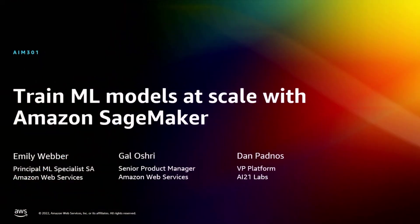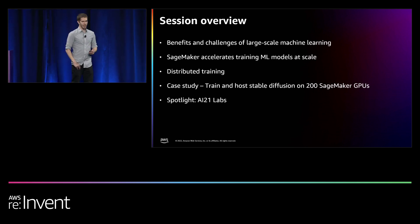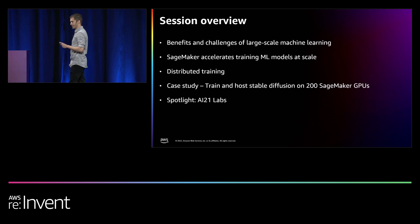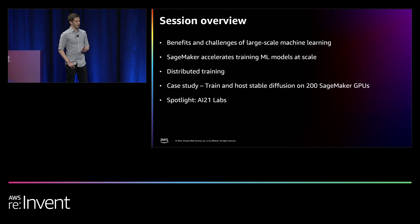My name is Gal Oshry. I'm a product manager at AWS working on SageMaker. I'm here with Emily Weber, Principal ML Specialist SA at AWS, and Dan Padnos, VP of Platform at AI21 Labs. We're excited to talk to you today about training machine learning models at scale with Amazon SageMaker. We're going to discuss the benefits and challenges of large-scale machine learning, how Amazon SageMaker can help accelerate training with a deep dive into distributed training, a case study of training and deploying a stable diffusion model, and how AI21 is transforming the way we read and write with generative AI.